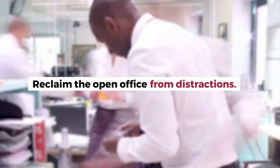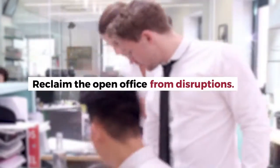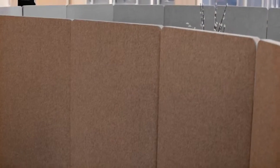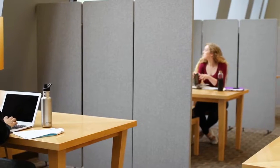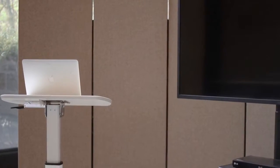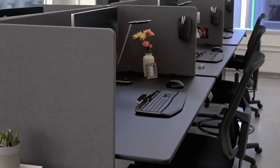Reclaim the open office from noise, from distractions, from disruptions. Reclaim sight and sound dampening panels from Luxor — the simple, more affordable acoustic panel solution for today's open work environments.